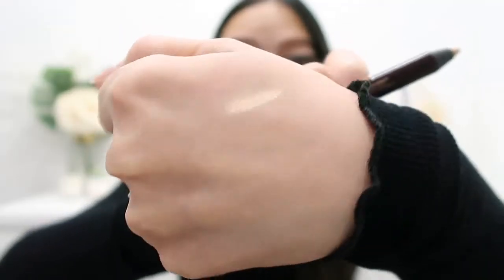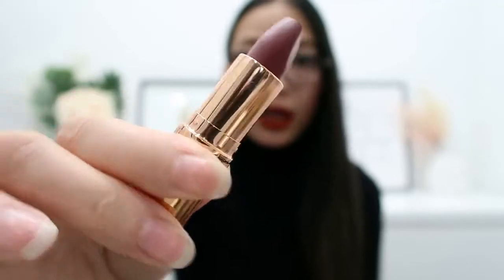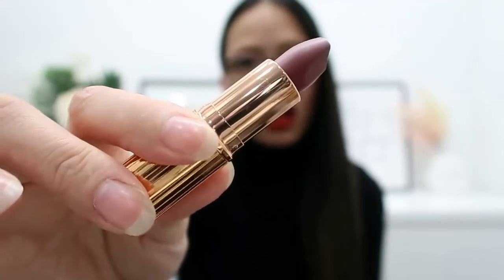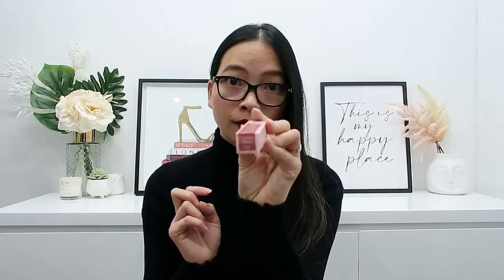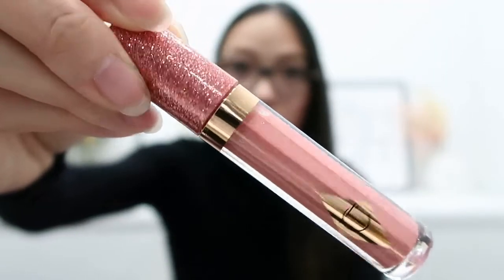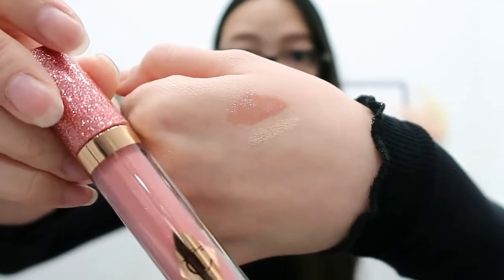Just look at that — so pretty! Next is a Matte Revolution lipstick in the shade Mi Kiss, which is more of a deep brown — definitely something I'll wear. There's also another lip product: the Charlotte's Jewel Lips easy-to-apply Dazzling Diamond Gloss in the shade Pillow Talk. It's a really pretty color with a little bit of glitter.